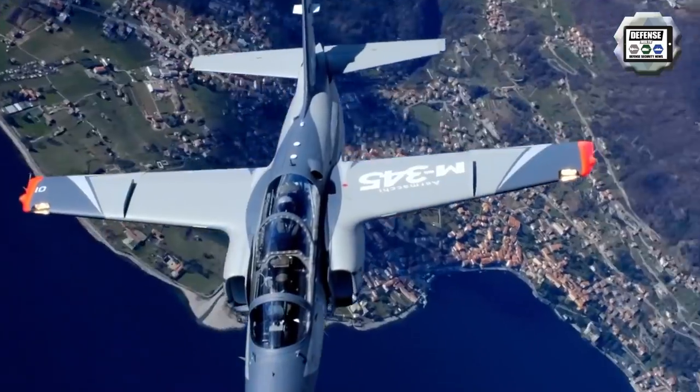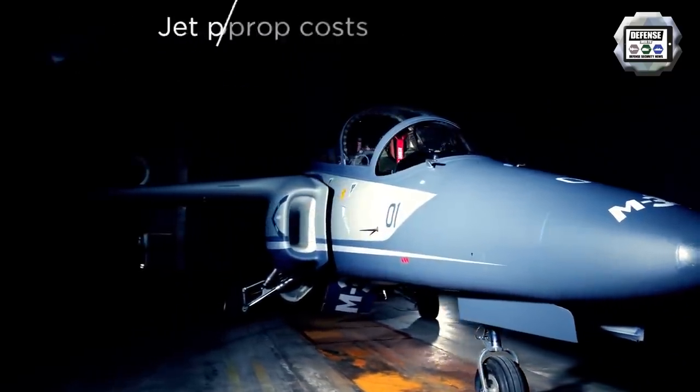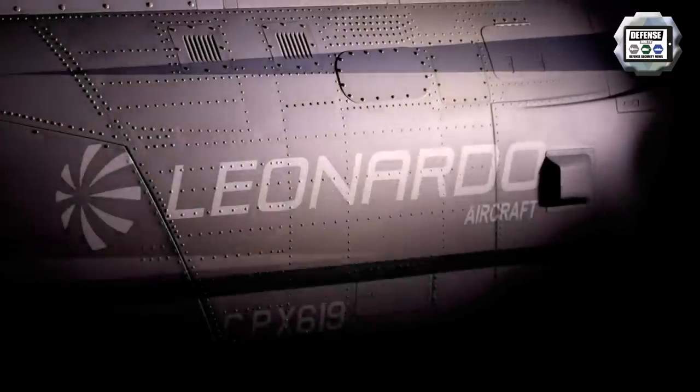This allows the integration of the in-flight aircraft with simulated friend or foe elements, exposing the future pilot to the complexity of every possible operational scenario.